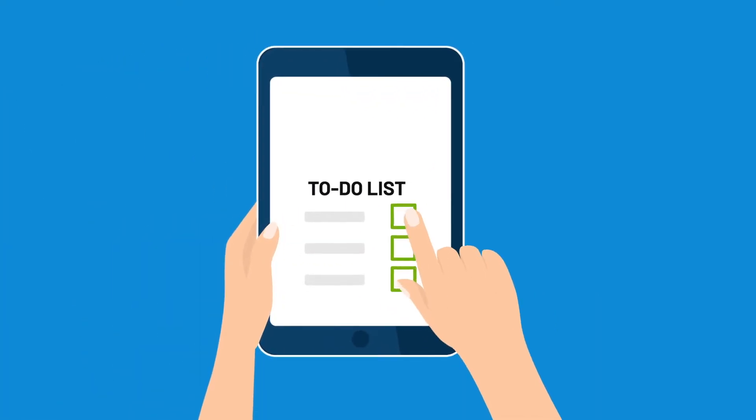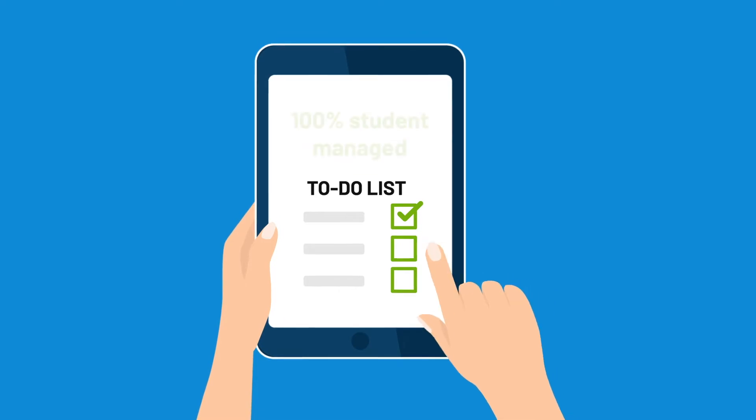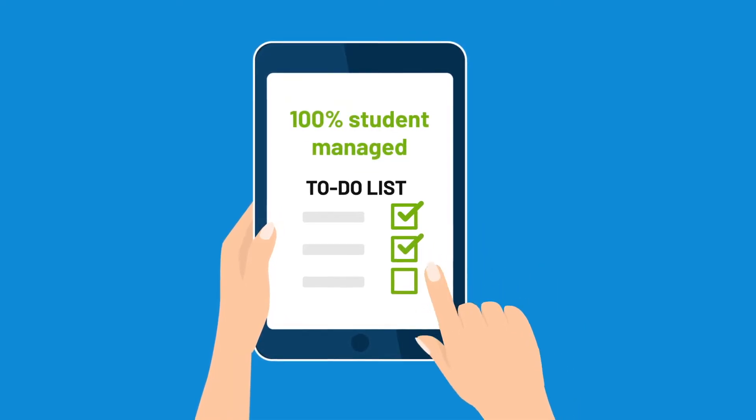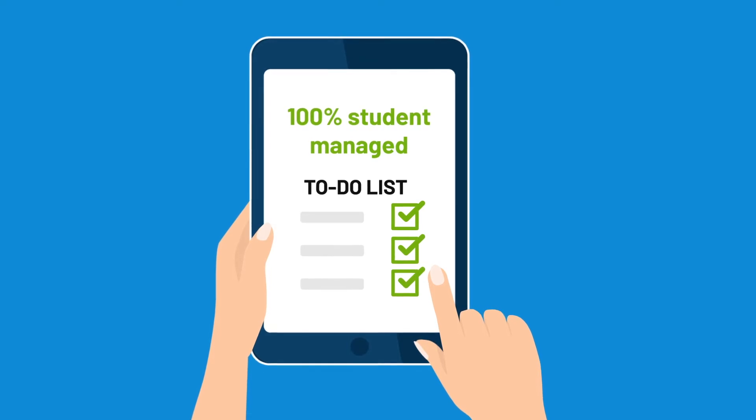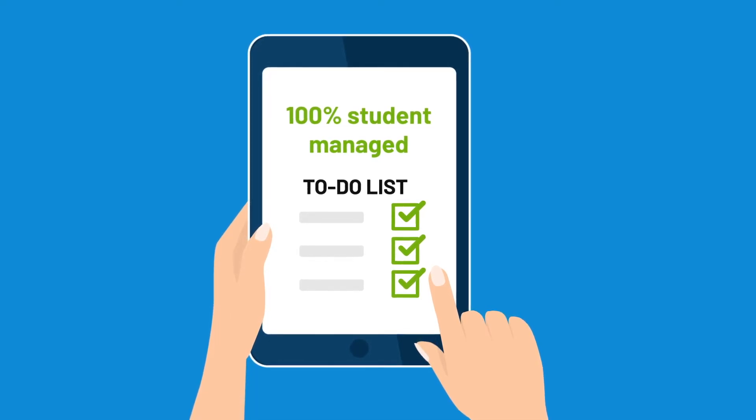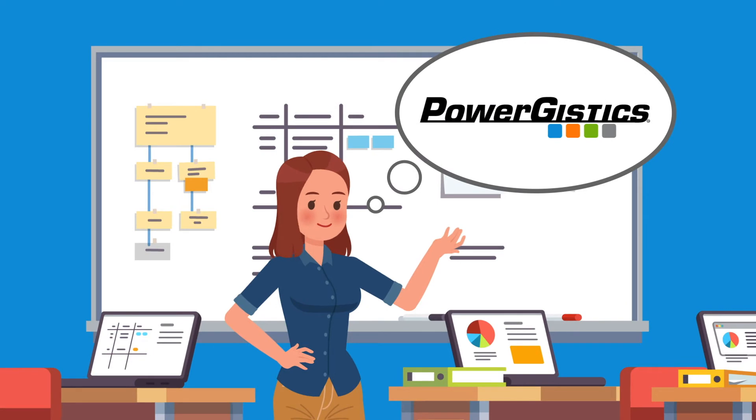Our towers shorten the teachers' to-do list. With 100% student-managed deployment, teachers don't have to store or charge their devices or even touch them — just open the door. The open door design lets teachers visually inventory devices, even with the door shut and the devices secure.